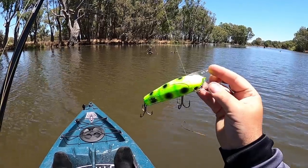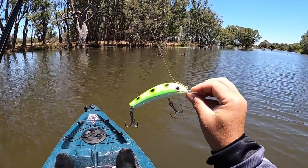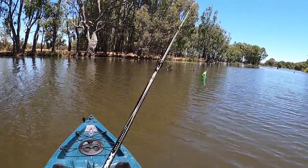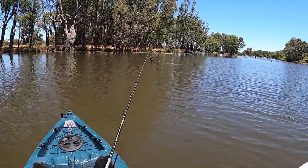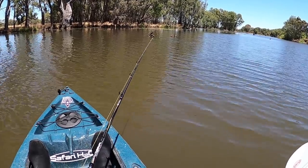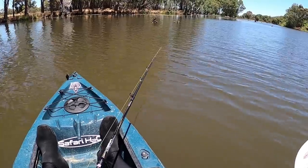I'm starting off with this size one stump jumper, a bit of a fluoro green with black spots pattern. Casting accuracy won't be up to speed straight away — I am new at casting big lures out of a kayak so it'll take some getting used to — but hopefully somewhere amongst the casts I can land one right up against the snags and hook onto a fish.